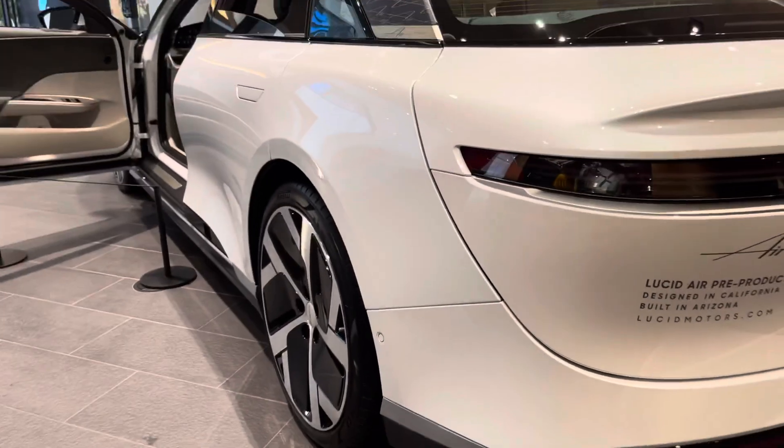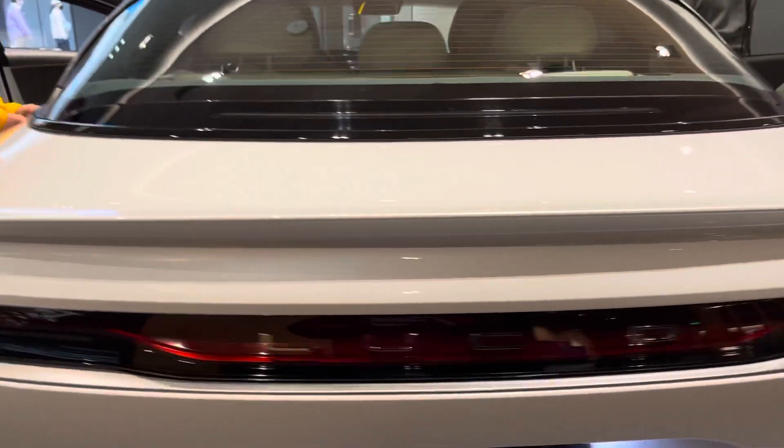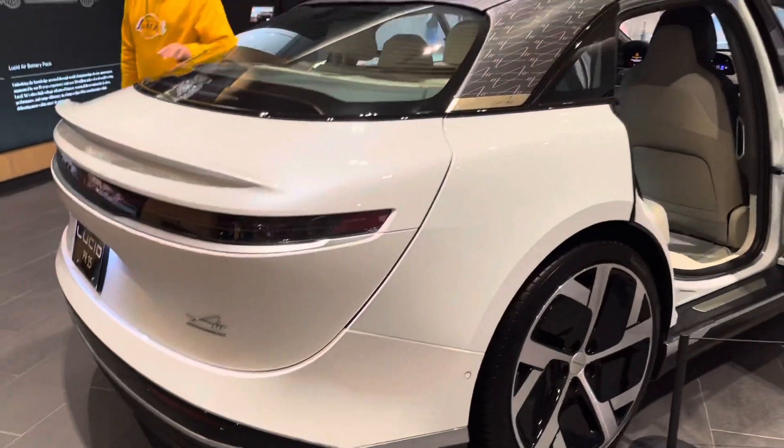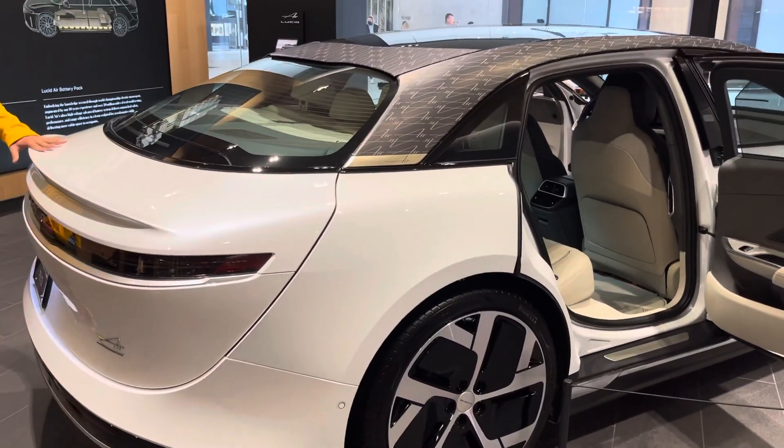I'm going to show you all the looks of the car — the back, the rears. This is one shot. I'm going to take one shot. I'm going to try to get you to show everything about this beautiful car.